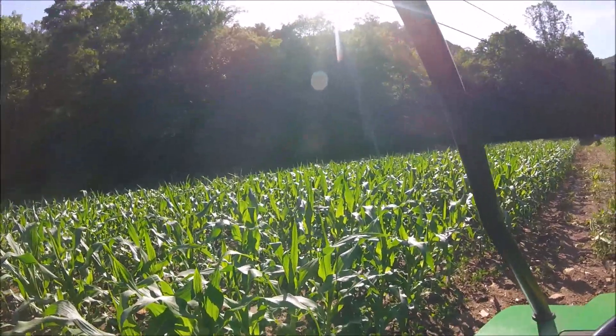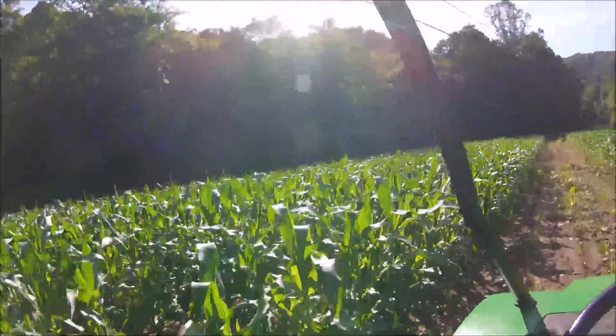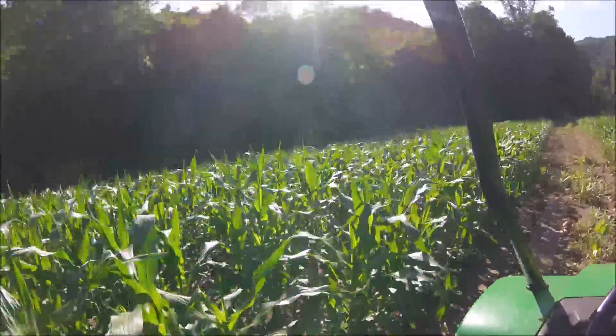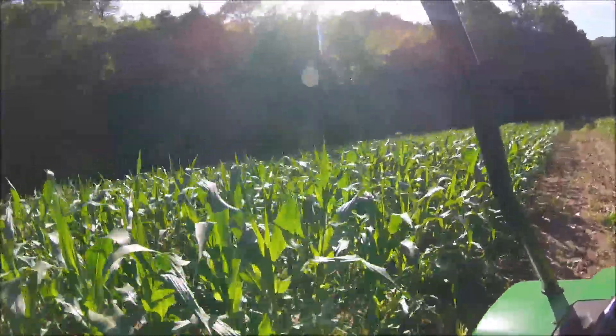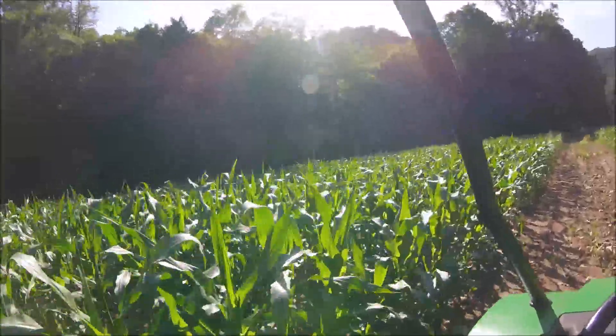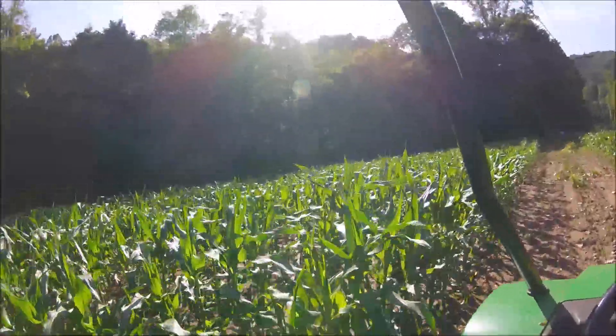I'm gonna ride the gator on around through here. The ground is so wet I can't even get in to spray — I almost got stuck the other day trying to spray the broccoli and cabbage. The ground's just too soft.